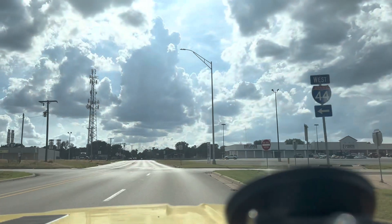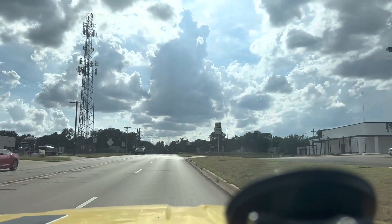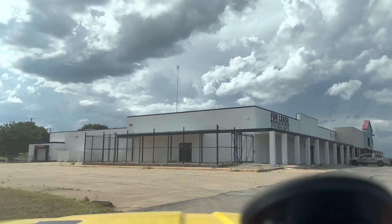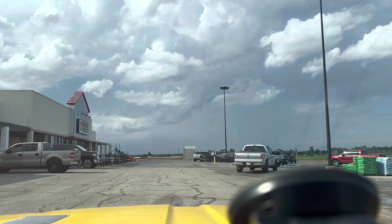Glass pack exhaust always sounds nice. Anyways, pulling into Tractor Supply — just wanted to take y'all on that first ride, cruise around in this car. Wish y'all were actually driving with me. Thanks for watching, guys.